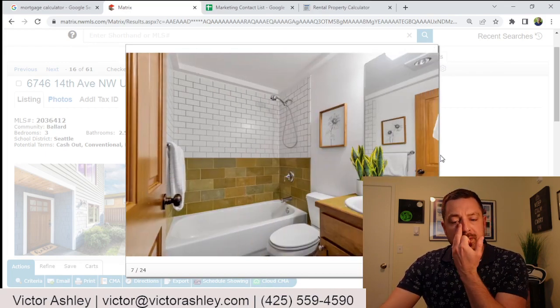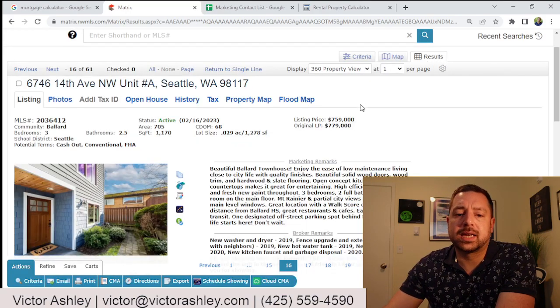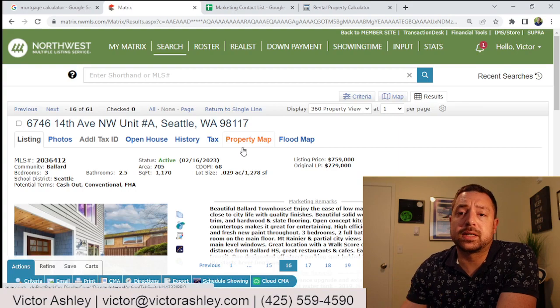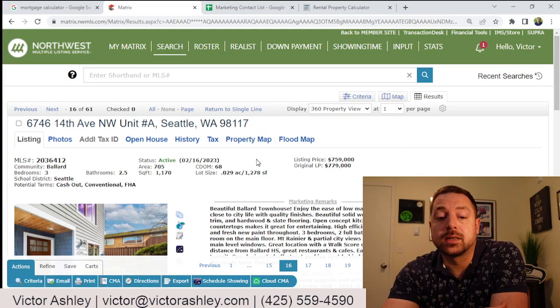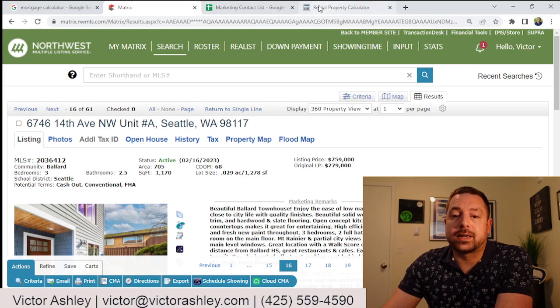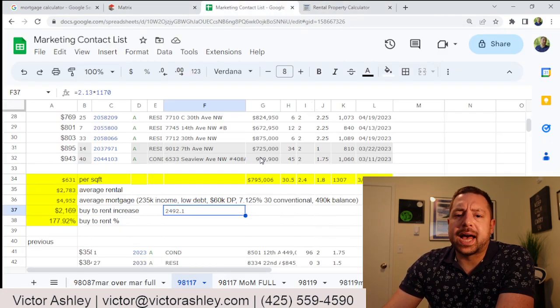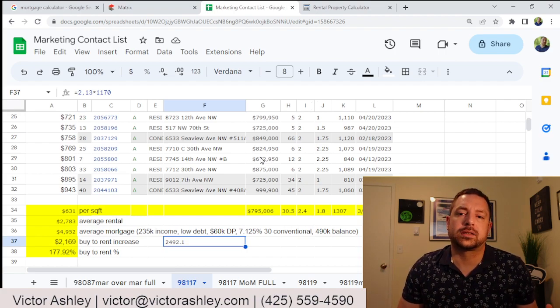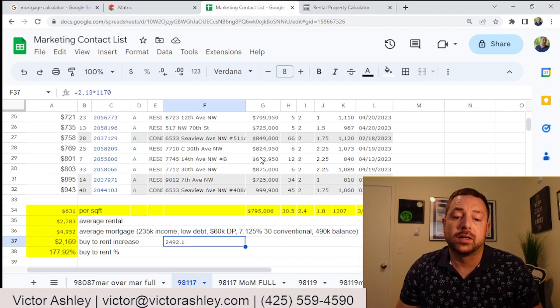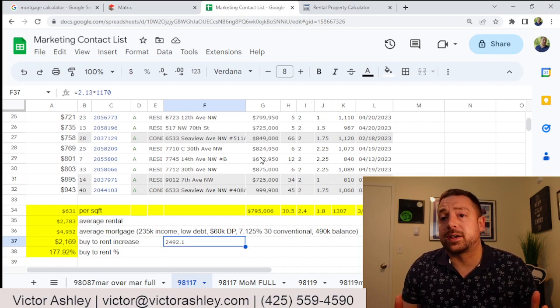This is a decent looking house and more than likely it's going to be rented out by somebody. So let's get into it. I know that the rents in this area are $2.13 a square foot, roughly. That comes out to $2,500 a month.